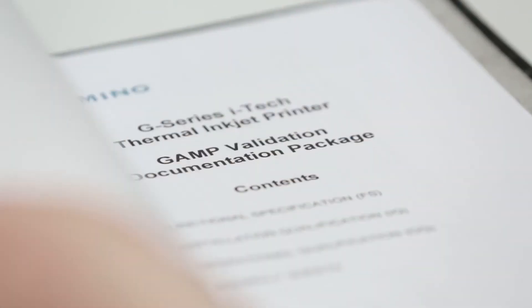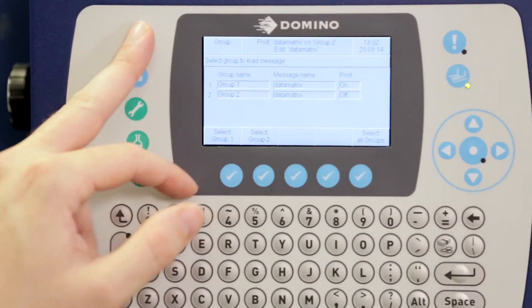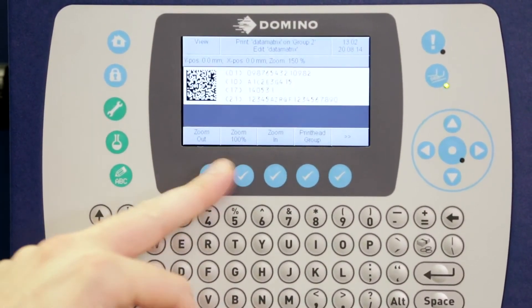And don't forget the industry requirements of GAMP. Only Domino technology comes with validation, documentation and 21 CFR Part 11 functionality, making compliance more simple with Domino.